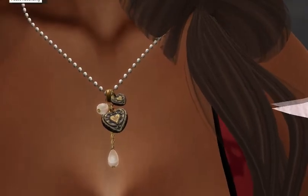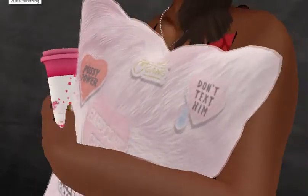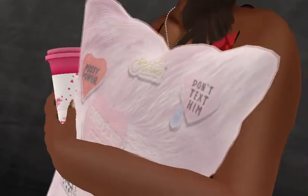Here's a necklace I'd like to show everyone. I hope you like that too. Here's a pillow that you hold in your arm and also a cup — two different stores are offering that.